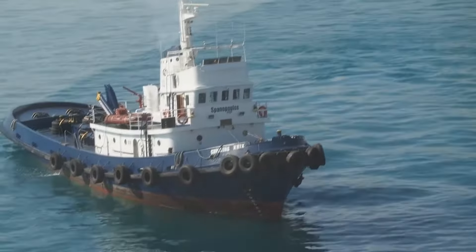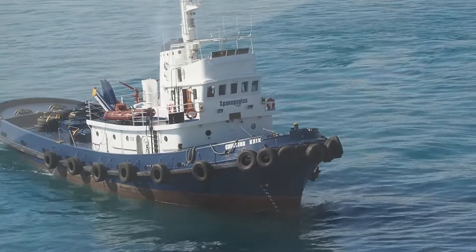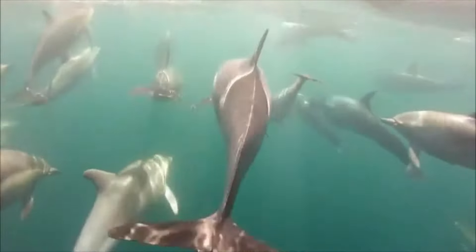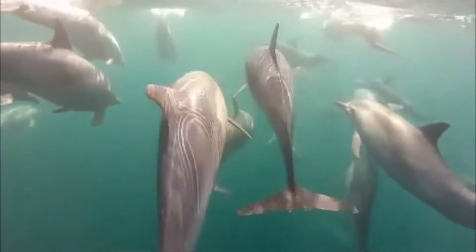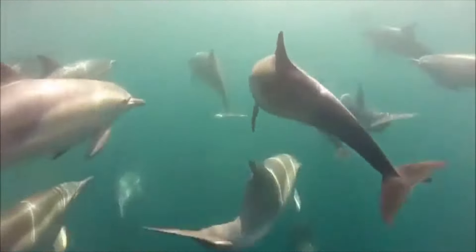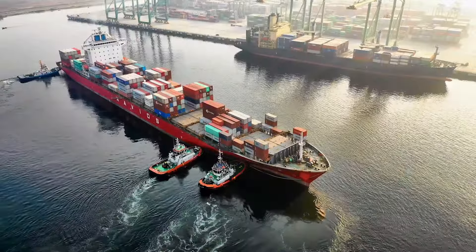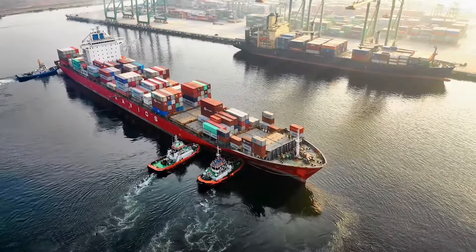Barnacles are called fouling organisms because they attach to floating objects in the ocean — both human-made objects like boats, as well as larger animals like sea turtles — causing drag. Their fouling behavior costs millions of dollars a year, ranging from removal expenses to fuel efficiency drops in seafaring vessels.